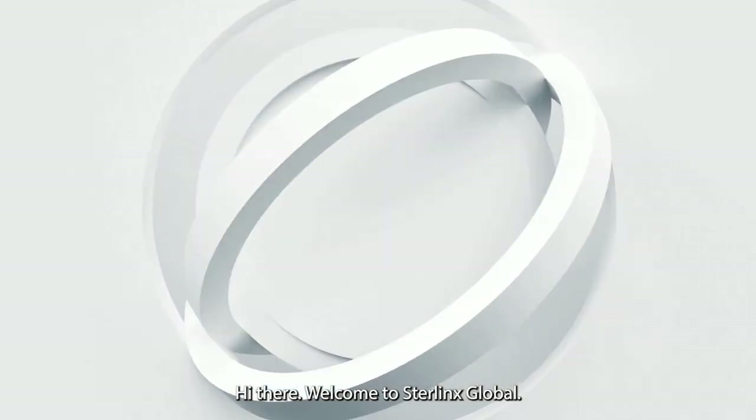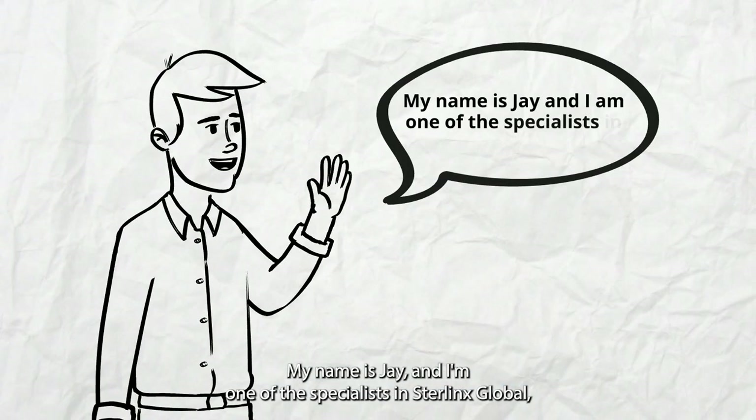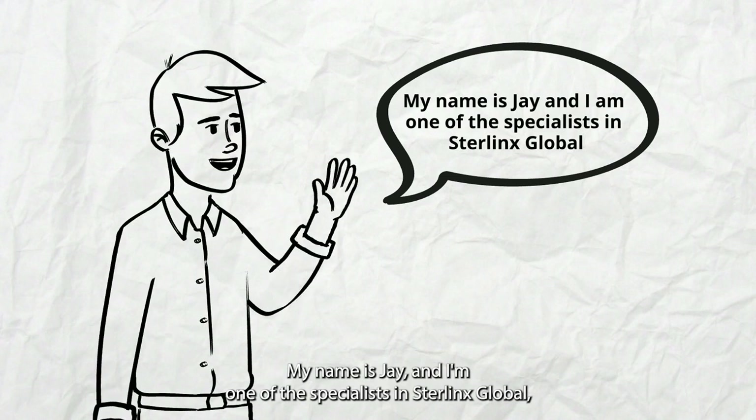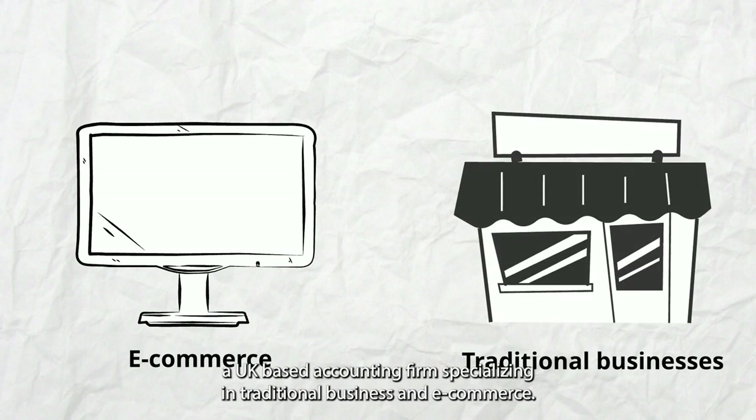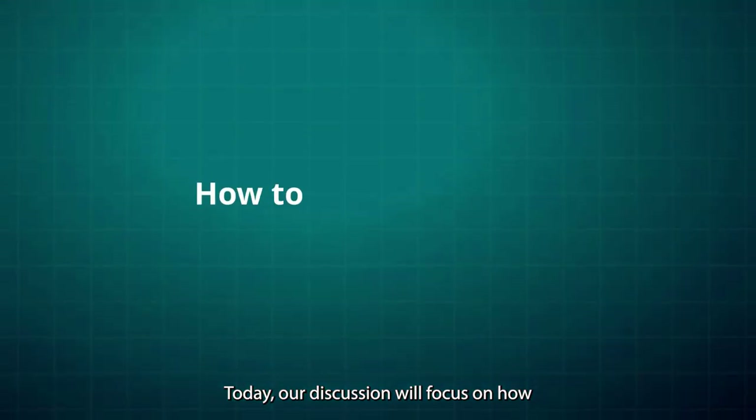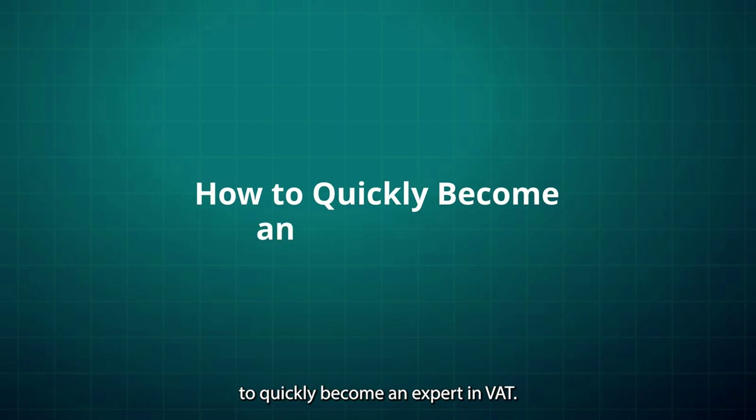Hi there, welcome to Sterlinks Global. My name is Jay, and I'm one of the specialists in Sterlinks Global, a UK-based accounting firm specializing in traditional business and e-commerce. Today, our discussion will focus on how to quickly become an expert in VAT.